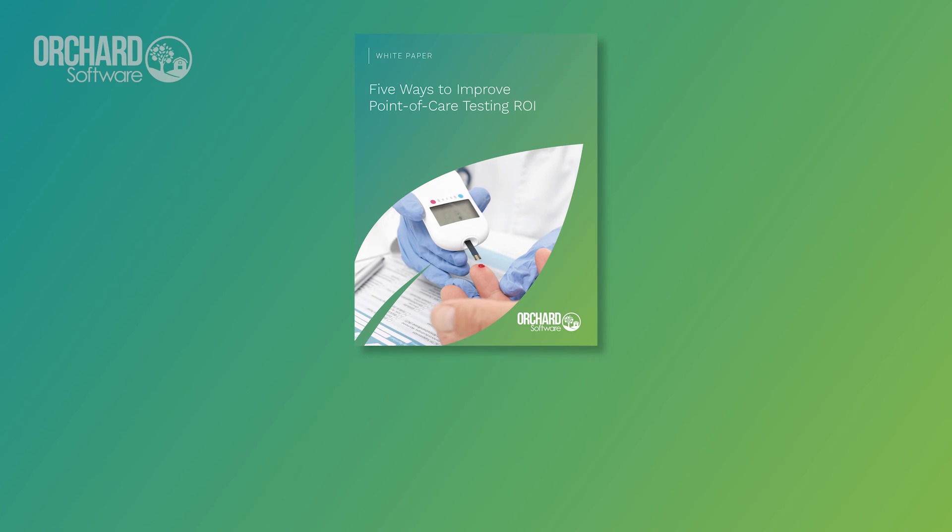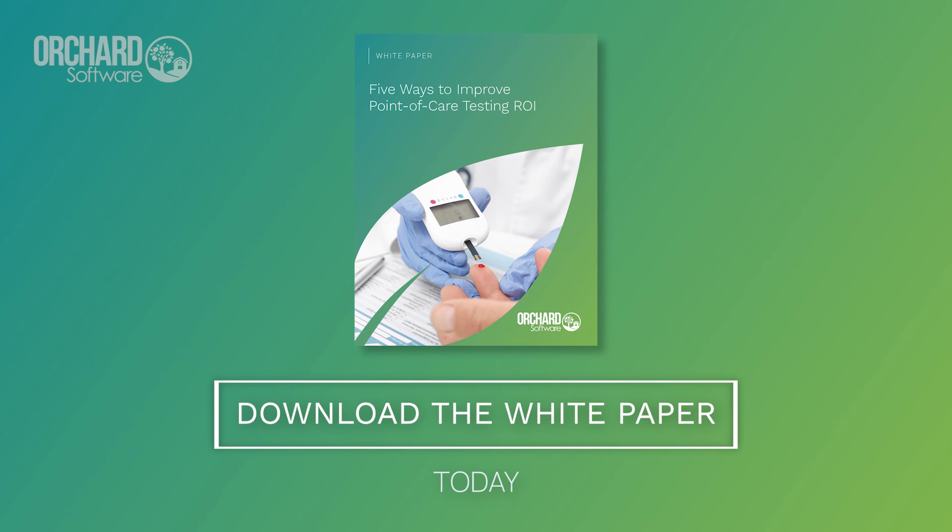To learn about other ways to ensure that your point-of-care testing program is cost-effective, download our white paper.